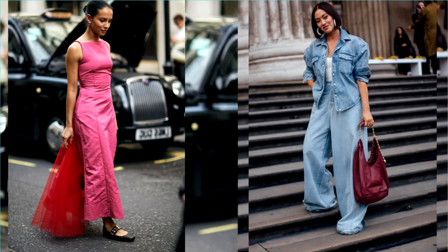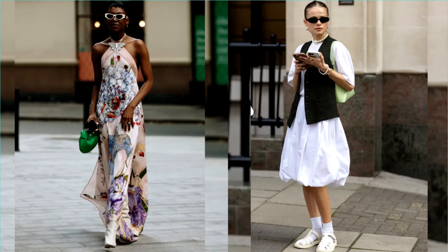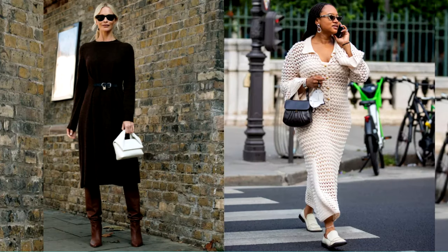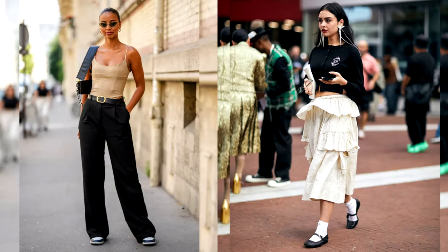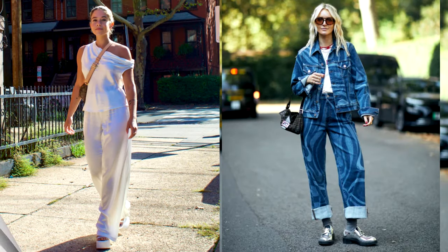Welcome to the Fashion Dragonfly channel. It must be admitted that sometimes a basic wardrobe consisting of a standard set of things, being universal and practical, can get a little boring. Therefore, from time to time, it needs to be updated with new and interesting wardrobe items. In the new collections, designers showed many new and long-forgotten old trends. Today we will talk about interesting and relevant things — this year's must-haves — which will make your look fashionable and modern. Enjoy your viewing!